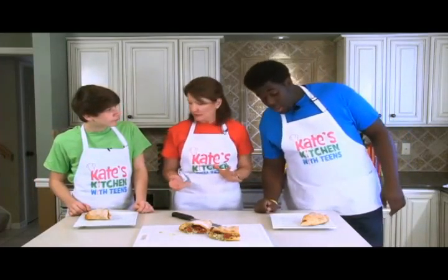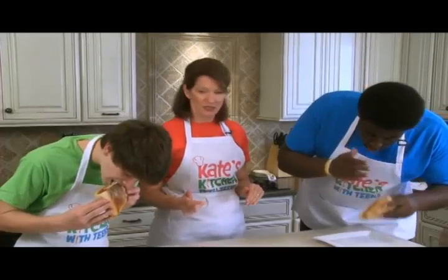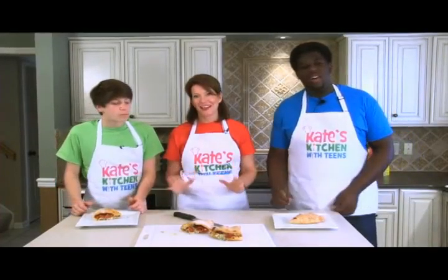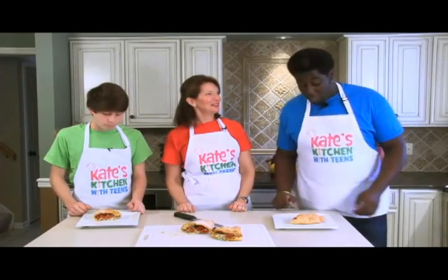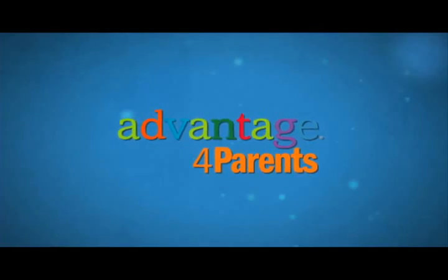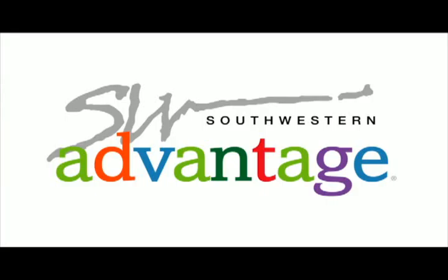You guys ready to try them? Take a bite, maybe off the edge - I don't want you to burn your mouths. Those look incredible. These guys have been waiting for these pepperoni calzones all day. Amazing. As good as a pizza parlor or better? Better! To learn more about Kate's Kitchen, go to AdvantageForParents.com. To learn more about Southwestern Advantage, go to SouthwesternAdvantage.com.